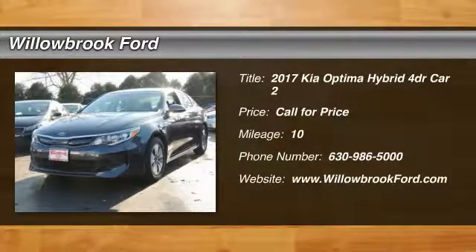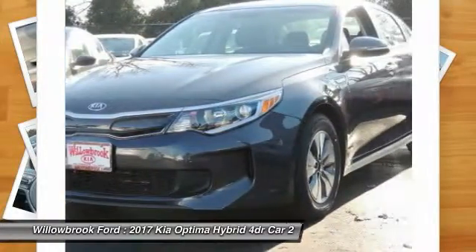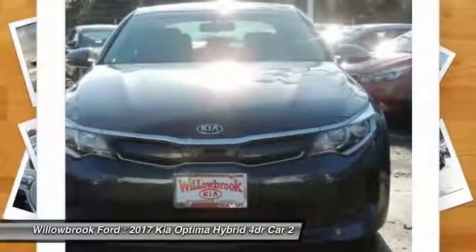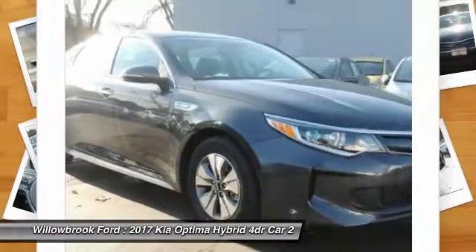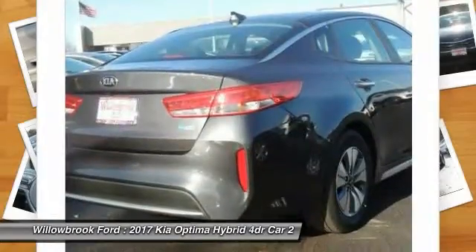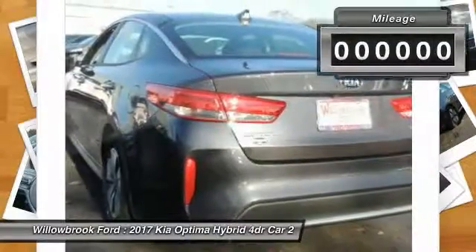2017 Optima Hybrid. The all-new Kia Optima Hybrid offers the style and performance of a Kia Optima with the added benefits only found in hybrid vehicles, including the idle stop-and-go feature, which automatically switches off the engine when the vehicle is idle. If you're looking for a quality, high-performance hybrid you can feel good and green about driving, look no further than the Optima Hybrid.